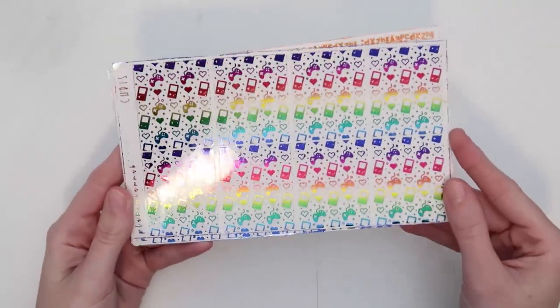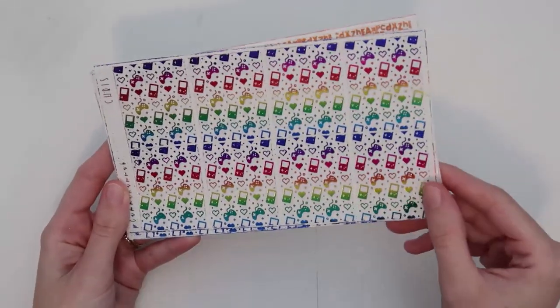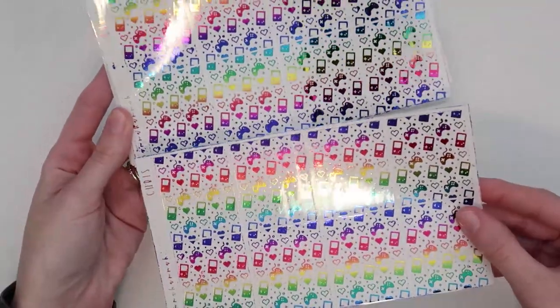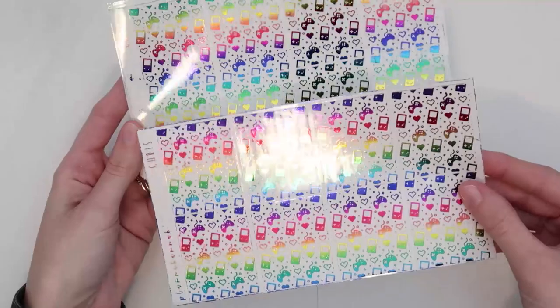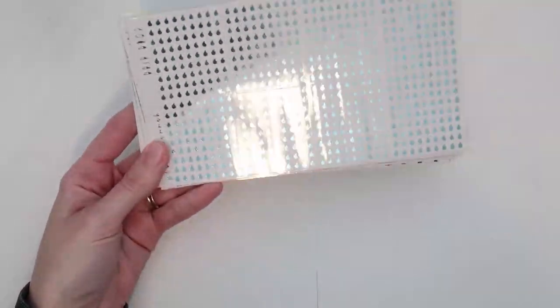So the first ones I got are the Chris underlays in rainbow. This is going to go with another kit I'm going to show you here in a minute. I'm really obsessed with this. Rainbow is her newest foil and I mean, come on — this is everything. So I got two of those.